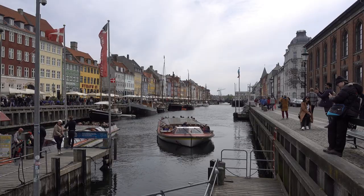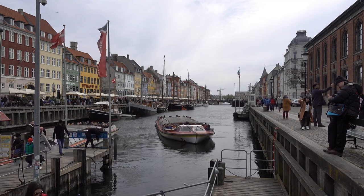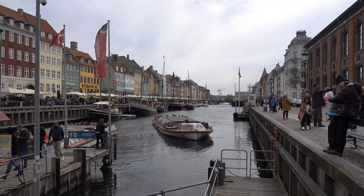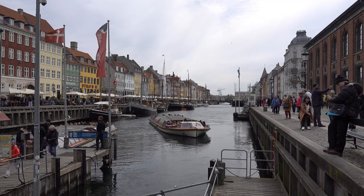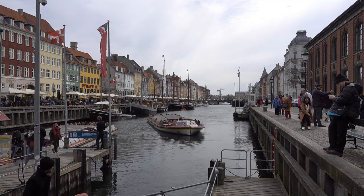The buildings in the district are some of the most colorful and picturesque in Copenhagen. They are mostly 18th century townhouses, many of which have been beautifully restored. The facades of the buildings are painted in shades of yellow, orange, pink, and red, making for a stunning photo opportunity.